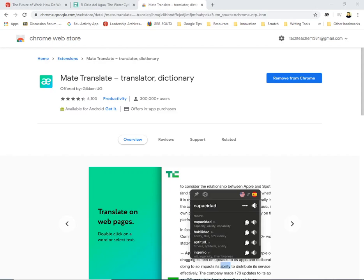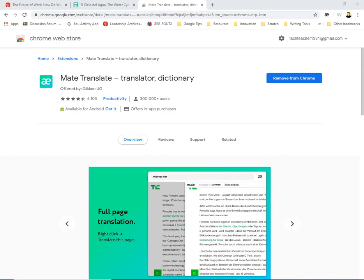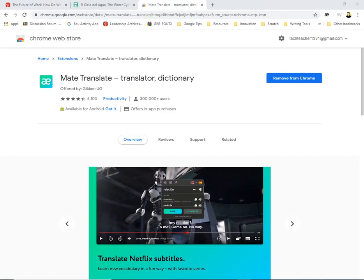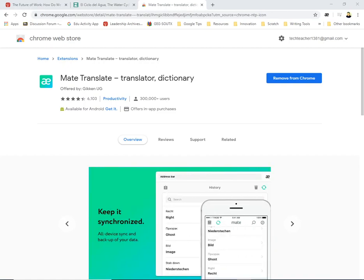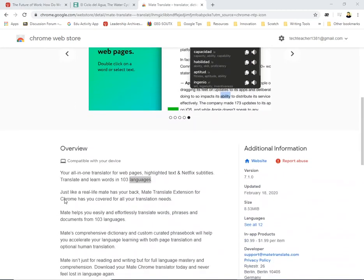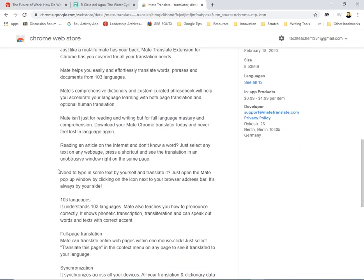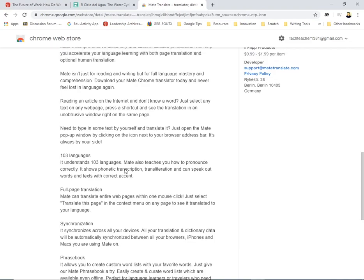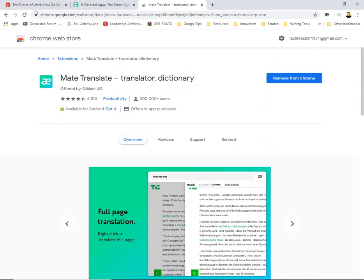Hey everybody, today is day 10 of our one-a-day Chrome extension that you should know, and today I found this sweet gem called Mate Translate. I could not wait to share this with you — it is amazing. The translation is some of the best I have seen or heard. It does offer some in-app purchases, but the free stuff is great, and it has 103 languages that you can translate anything to on a website.